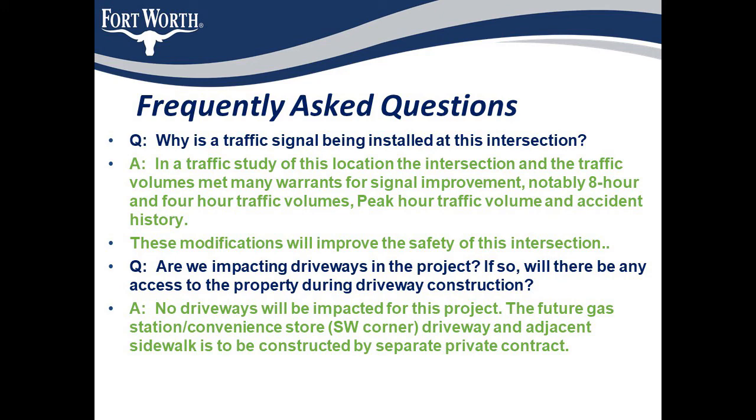Are we impacting driveways in the project? If so, will there be any access to the property during driveway construction? For this project there are no driveways to be impacted. The future gas station convenience store on the southwest corner — its driveway and adjacent sidewalk — is to be constructed by a separate private contract.